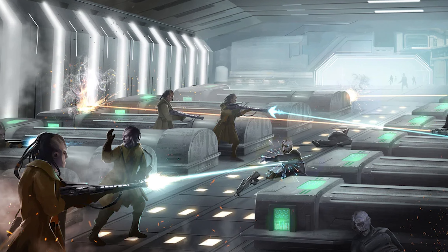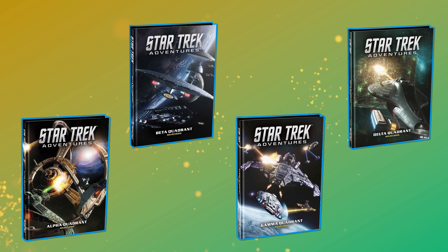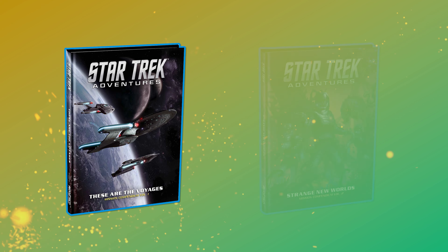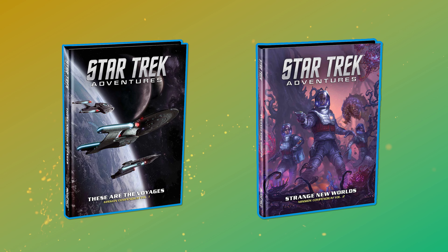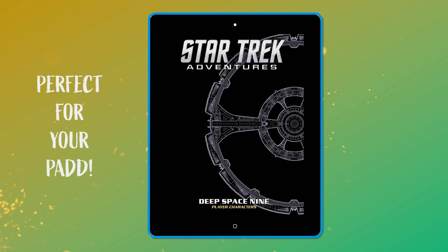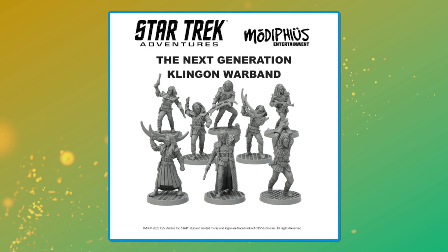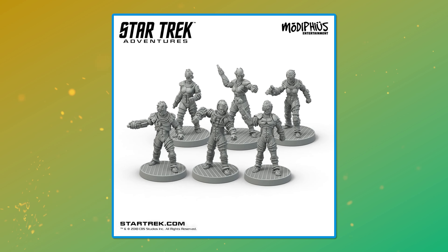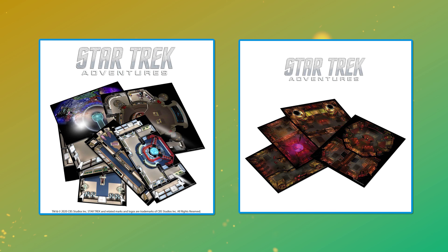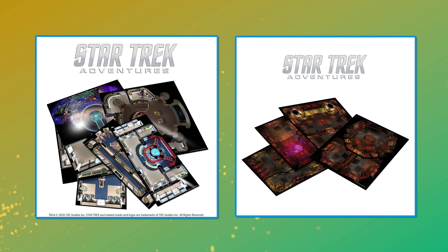This game also vies with the FASA version for receiving the broadest and most diverse range of support. If you want to explore any quadrant in more detail, you can — each receiving a dedicated sourcebook. The Command, Operations, and Science divisions have each received books expanding options for characters who take on these roles. There have been a load of one-off adventures released via PDF, and two scenario books each featuring at least eight new missions: The Voyagers and Strange New Worlds. Modiphius have also released NPC packs, miniatures for Starfleet crews from the original series and Next Generation, generic Federation officers, Klingons, Borg, Romulans, and iconic villains from Star Trek history. Klingon and Starfleet shipboard tiles were produced for miniatures play, though planned Romulan and Borg tiles were cut after poor sales.